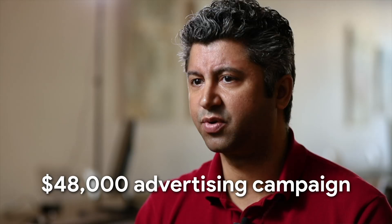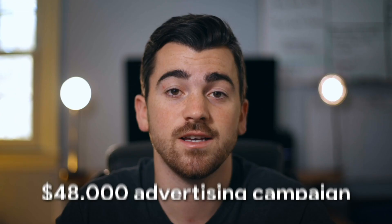Do you want to see a behind-the-scenes breakdown of how we shot content for a $48,000 advertising campaign? Stick around because we're going to walk you through how we shot five different short commercials to promote one of our clients' businesses and help them increase sales like crazy.